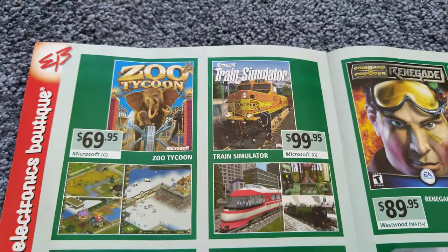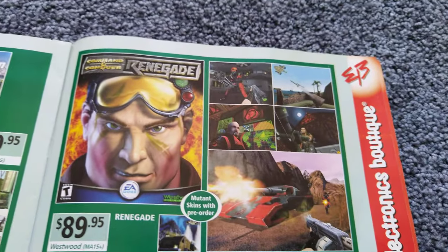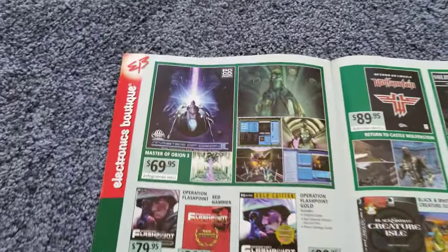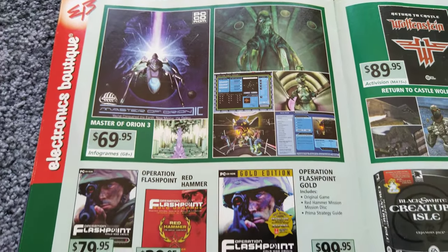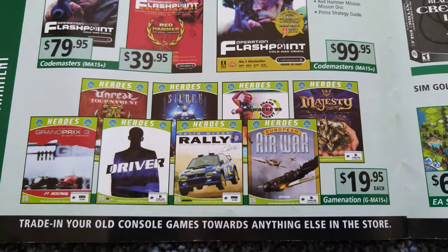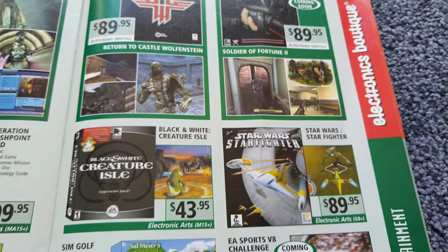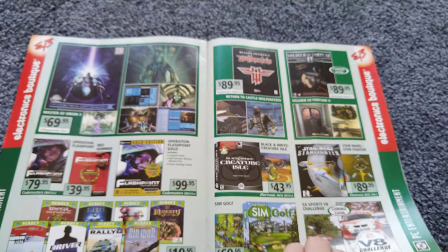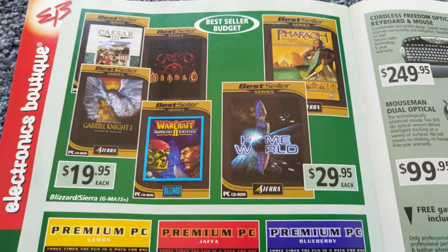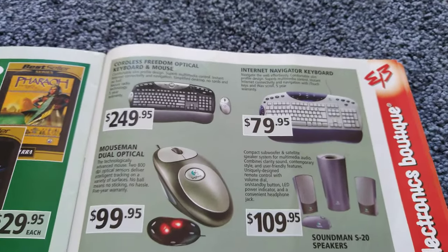Now we're into the PC section. Operation Flashpoint was a pretty awesome game. And now we're into the PC accessories.